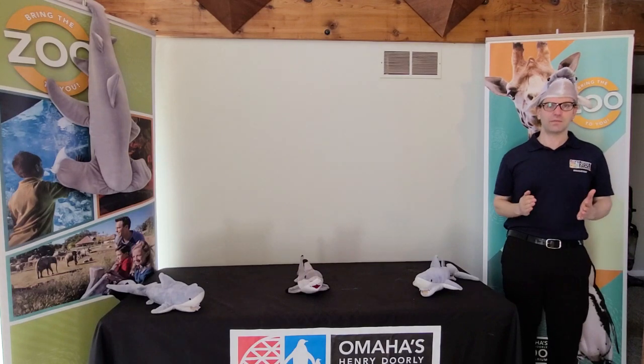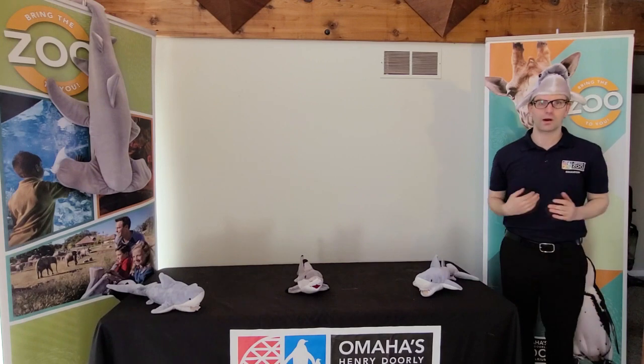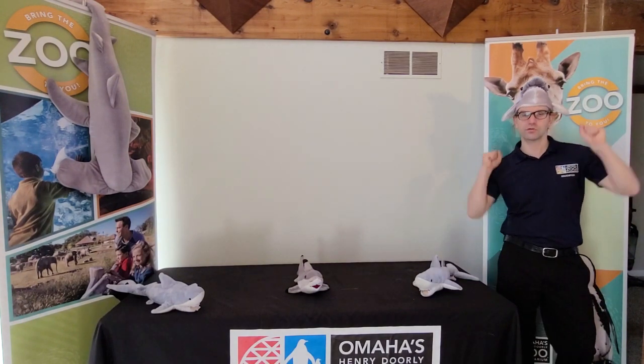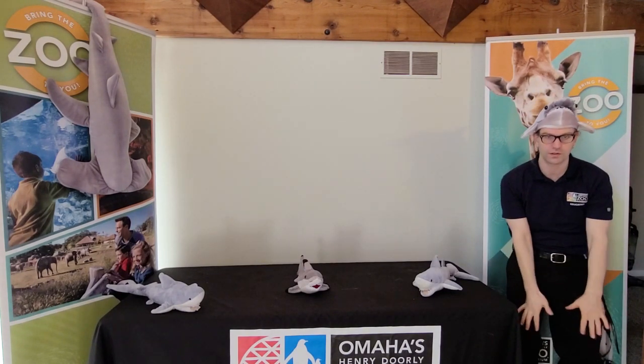For today's game, we are going to play a true or false game about sharks. I'm going to tell you something about sharks, and if you think the answer is true, reach your hands up to the sky. But if you think the answer is false, reach your hands down to the ground.